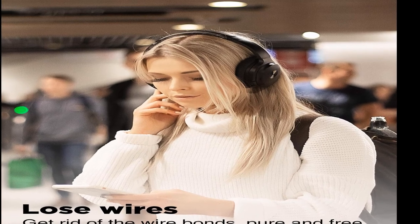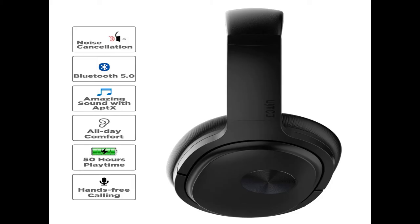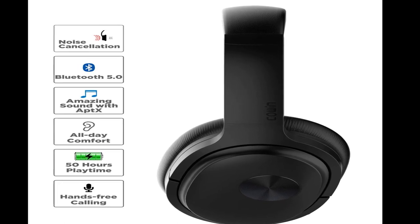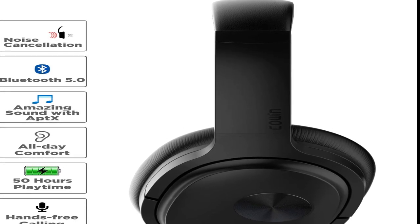Cowan SE7 Active Noise Cancelling Headphones — Bluetooth wireless headphones over-ear with microphone, aptX, comfortable protein earpads, 50 hours playtime for travel and work. For more information, product link in the description box. Thank you for watching this video.